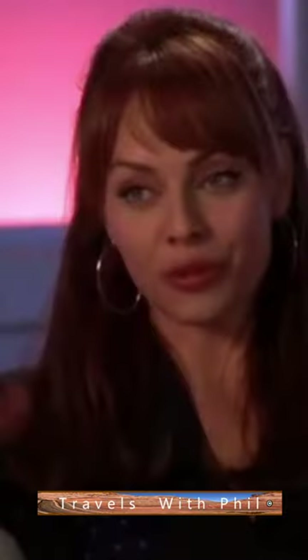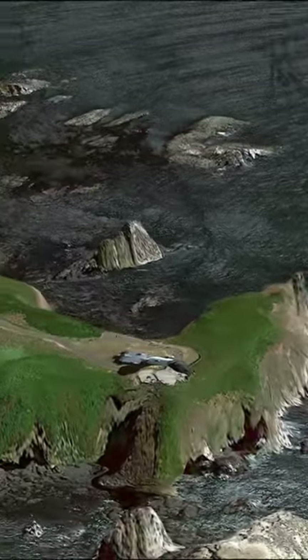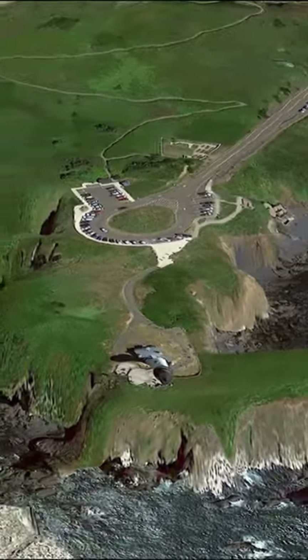Hi, I'm Phil Constantine. On this episode of Travels with Phil, we will visit Yaquina Head. This is Newport on the Pacific Coast. What's so special about this place? Yaquina Head has a great lighthouse, beautiful scenery, and some interesting geology.